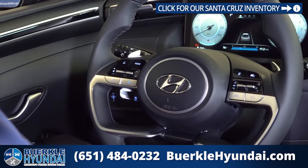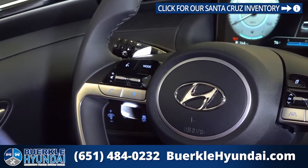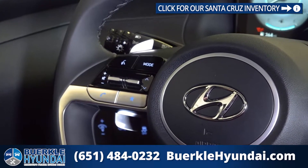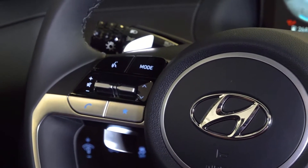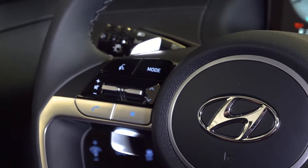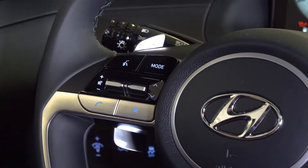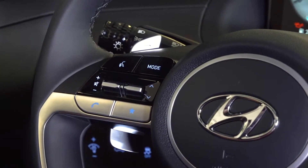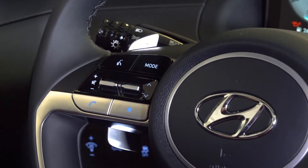On the left side of the steering wheel, we have our mode button to cycle through your audio choices. We have your voice control button, our radio controls including volume control and mute, our phone call pickup and hang up button, and then the star button is a programmable button where you can make it have the exact function of your choosing.